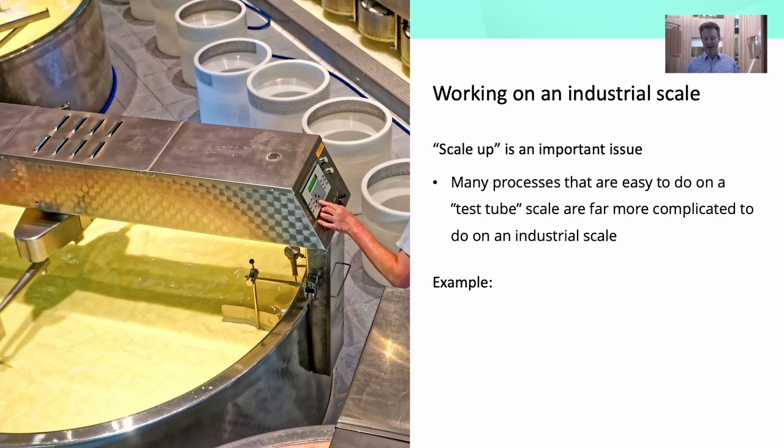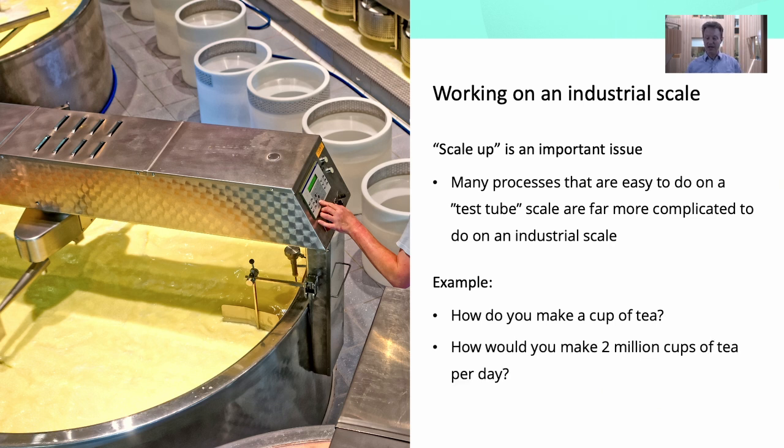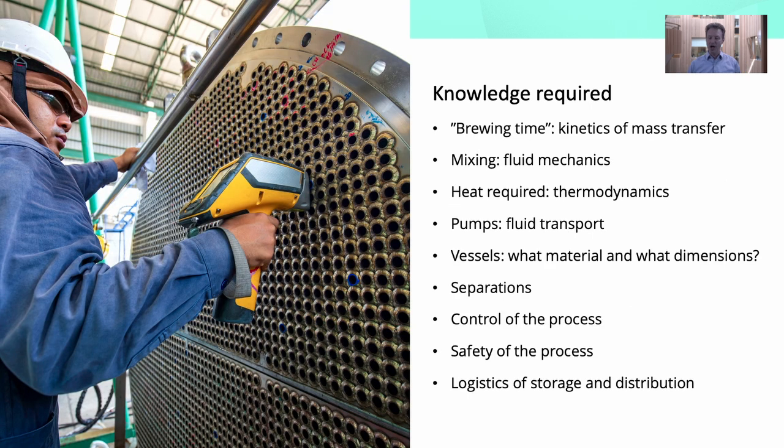Let me give you a very simple example. Most of you could probably make a cup of tea fairly easily. But if I said how are you going to make two million cups of tea per day, that becomes a much more challenging problem. And if you have to do that without wasting any ingredients, any energy, and without leaving any pollution, it becomes even harder. The sorts of things you'd need to understand include how long it takes to brew the tea, how that depends on temperature — those are problems in kinetics and mass transfer.